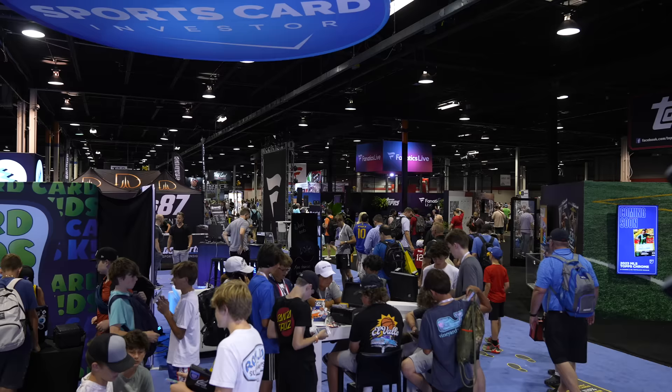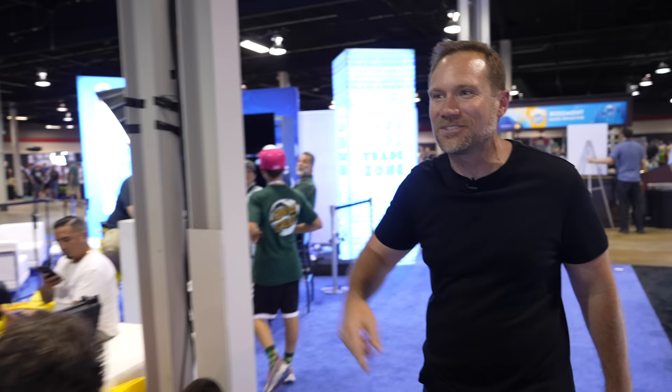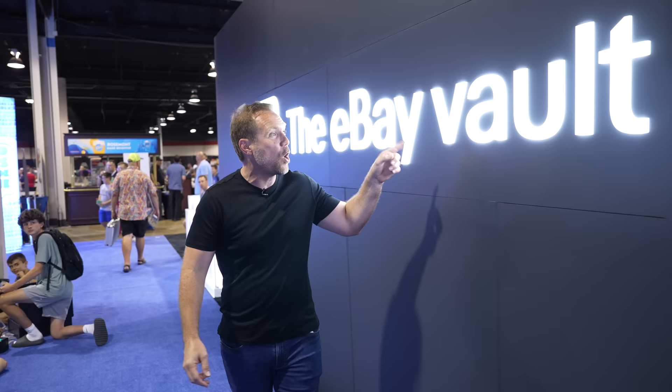Look at this, guys — so much is happening. We've got our Card Kids Trade Zone over here, we've got Market Movers, Sports Card Investor sets, and then the eBay Vault. eBay's been making big announcements this week. They've now opened up their eBay Vault for anybody to submit cards — you can send your own cards into the eBay Vault. And no seller fees — they've extended that through the end of the year. These are big deals. Check out ebay.com/vault to find out all the info on the new eBay Vault promotions.